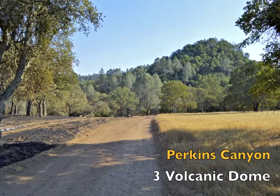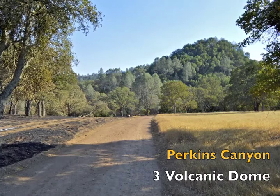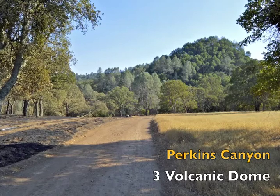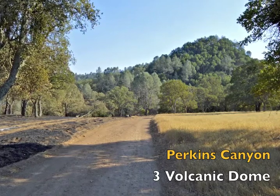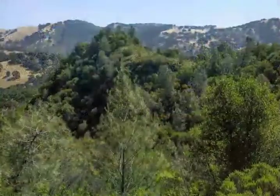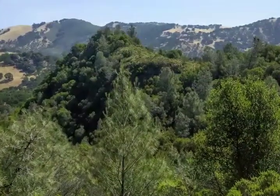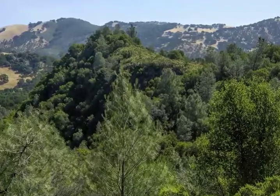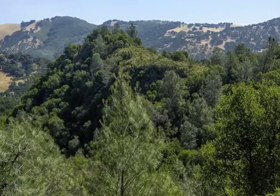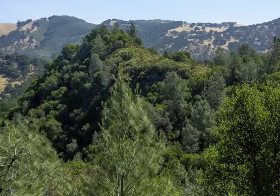Before we turn left to cross the creek and head up Ray Morgan Road, have a look at the dome. There are 19 similar volcanic structures along Marsh Creek Road, all formed around the same time. When you first see the volcanic domes, you don't see them. Even though it's a very different shape and a slightly different color than the hills or ridges around it, it'll just blend right in.